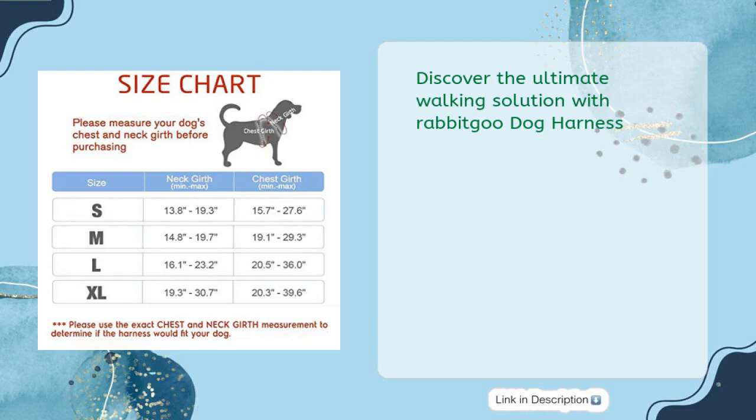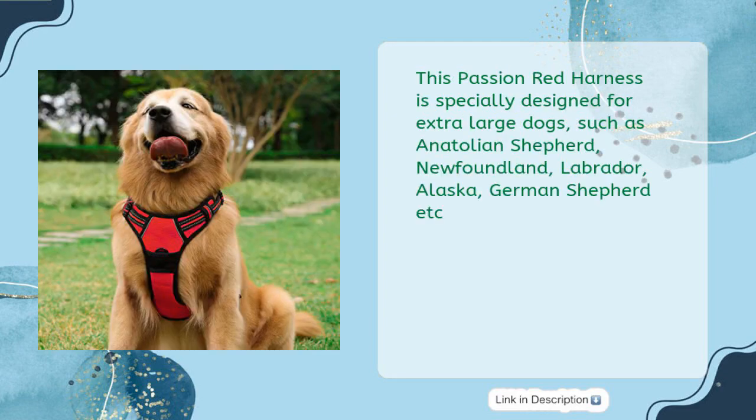Discover the ultimate walking solution with Rabbit Goo Dog Harness. This Passion Red Harness is specially designed for extra-large dogs, such as Anatolian Shepherd, Newfoundland, Labrador, Alaska, German Shepherd, and more.